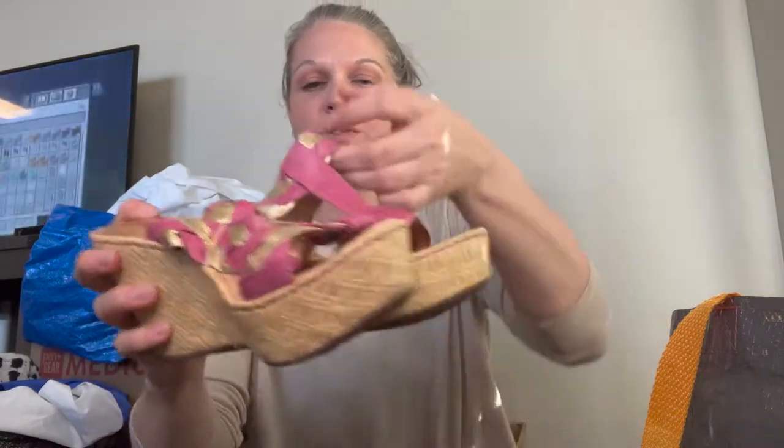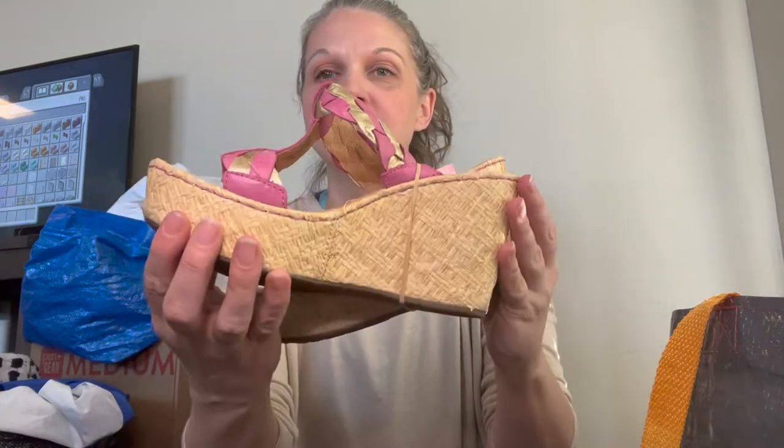Next piece is a pair of Bourne wedge sandals — this really pretty pink and gold trim with braiding right there.